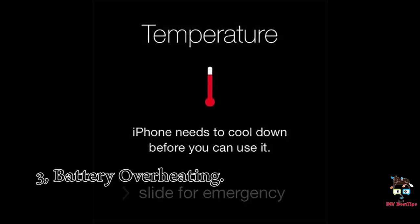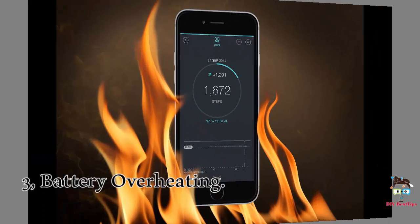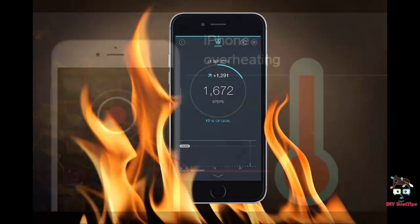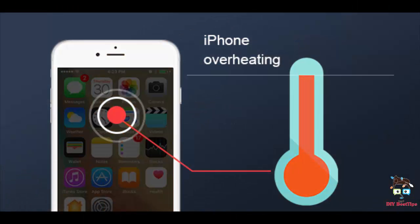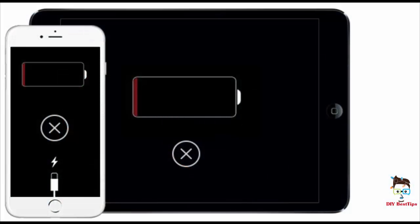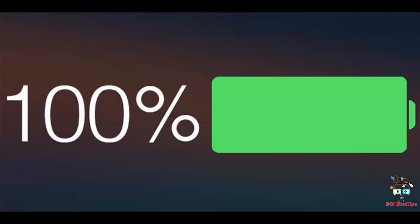3. Battery Overheating. iPhone users may notice a slight delay in their phone's performance after it has been left in a hot car, for example. This is because the iPhone batteries are very sensitive to heat or cold. The ideal temperature for an iPhone is between 32 to 95 degrees.